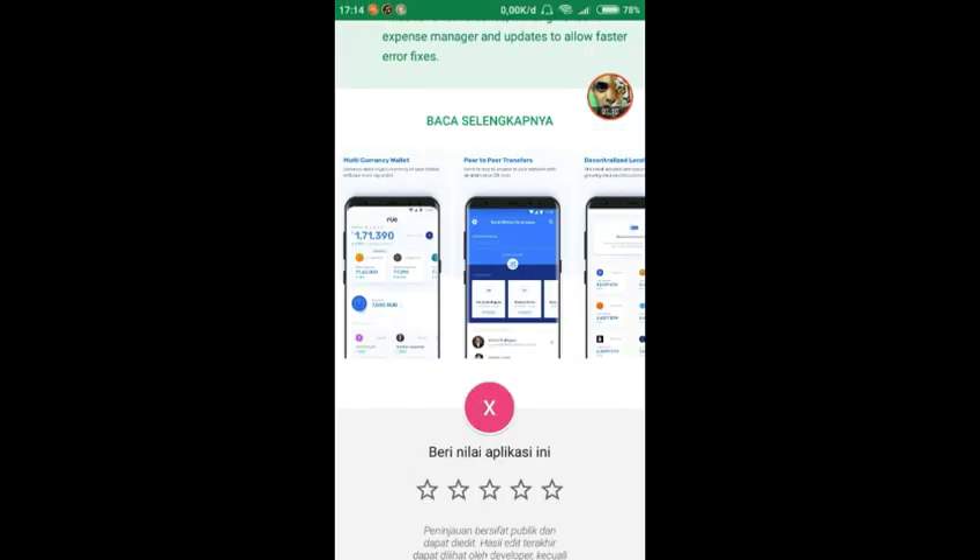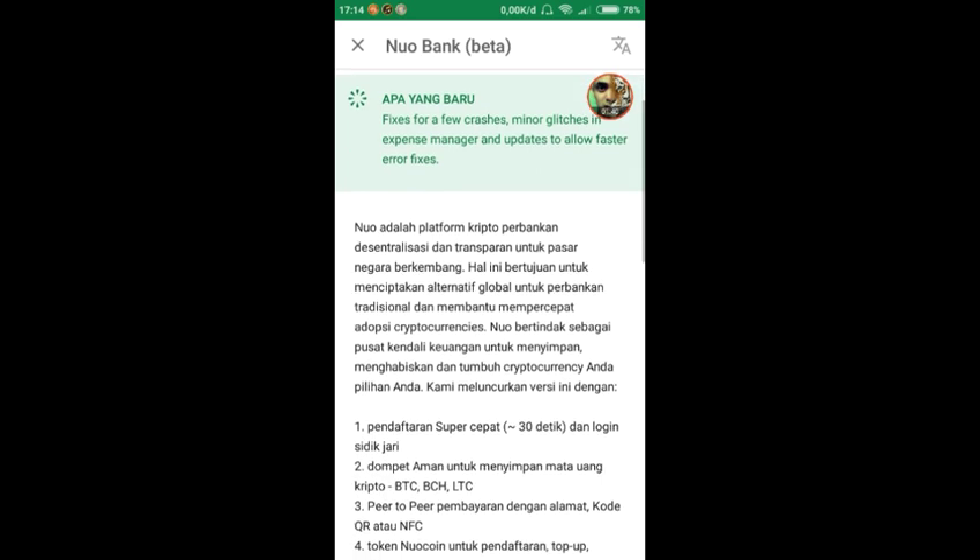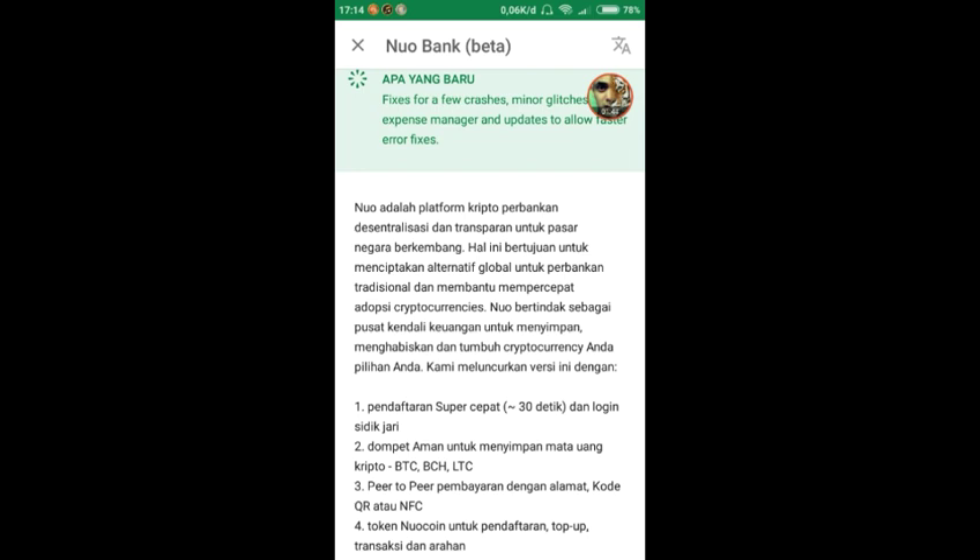Nuo adalah platform kripto perbankan desentralisasi dan transparan untuk pasar negara berkembang, yang bertujuan menciptakan alternatif global untuk perbankan tradisional dan membantu mempercepat adopsi cryptocurrency. Nuo bertindak sebagai pusat kendali keuangan untuk menyimpan, menghabiskan, dan menumbuhkan cryptocurrency pilihan Anda. Pendaftarannya super cepat, kurang dari 30 detik, dan login menggunakan sidik jari. Dompet ini aman untuk menyimpan BTC, BCH, LTC, dan mungkin akan ditambah koin lainnya.